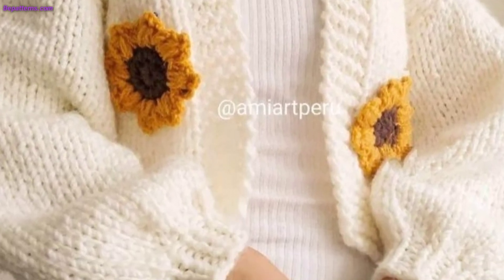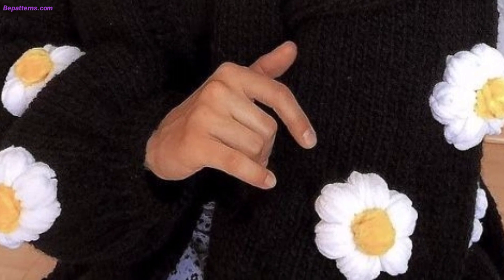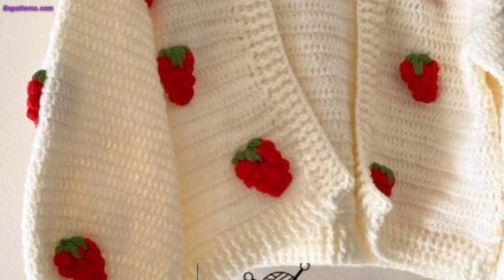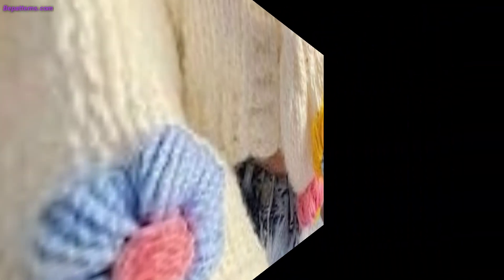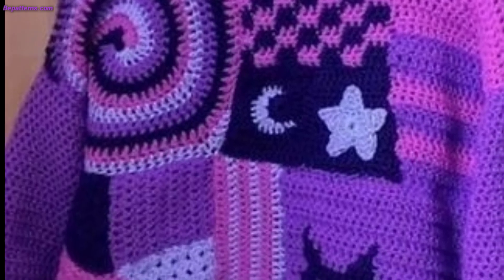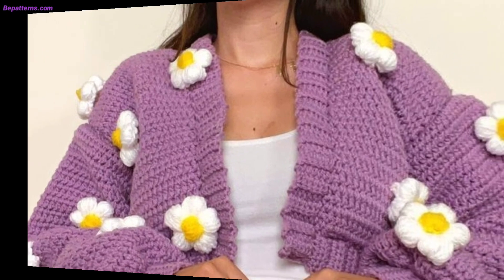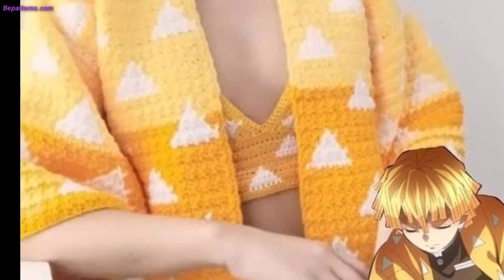Whether you are looking for a new winter project or something cozy to keep you warm in spring and fall, we have got you covered. If you are just starting out in crochet, the idea of crocheting a whole sweater can seem intimidating, but don't worry — there are plenty of crochet sweater patterns perfect for beginners. If you are looking for a relatively simple design to try, these free patterns are perfect. They use basic stitches and construction techniques and are a great way to practice basics while still making a beautiful, wearable garment.